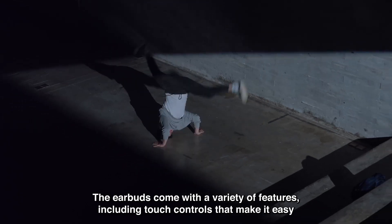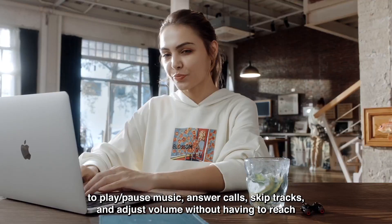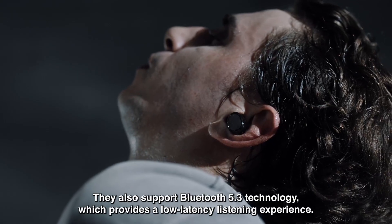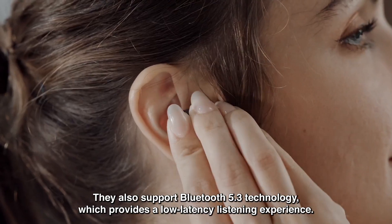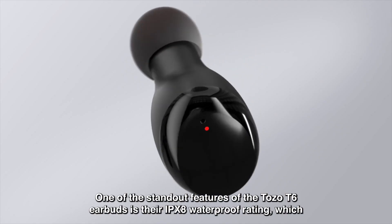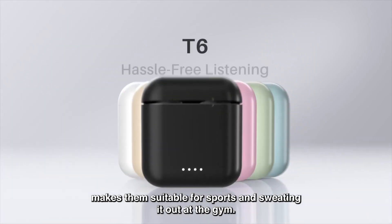The earbuds come with a variety of features, including touch controls that make it easy to play, pause music, answer calls, skip tracks, and adjust volume without having to reach for your phone. They also support Bluetooth 5.3 technology, which provides a low-latency listening experience. One of the standout features of the Tozo T6 earbuds is their IPX8 waterproof rating, which makes them suitable for sports and sweating it out at the gym.